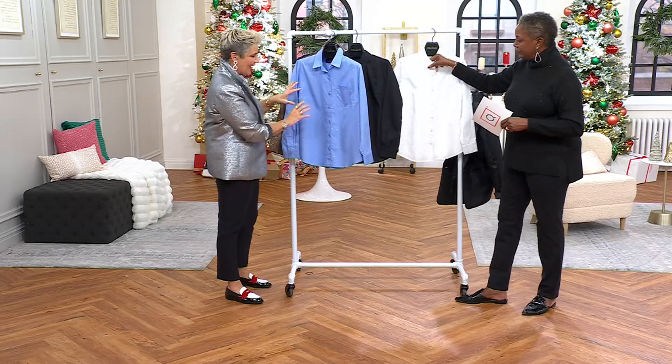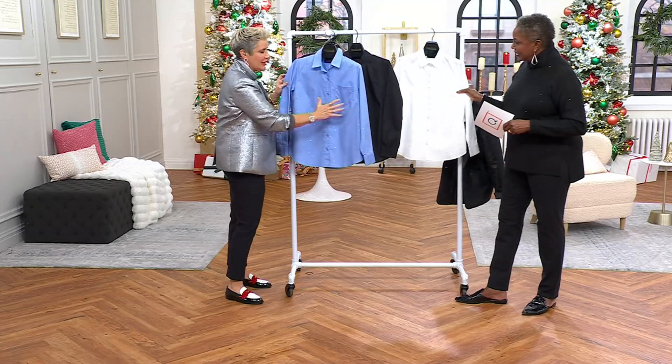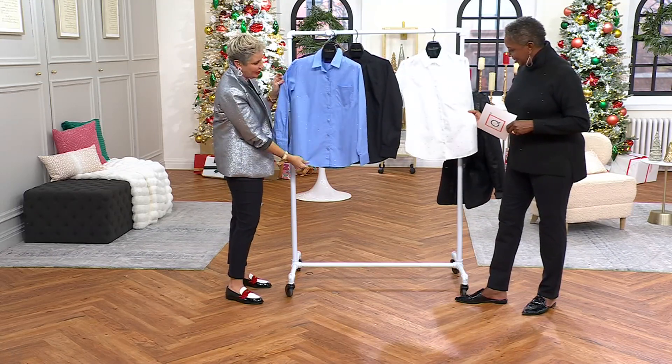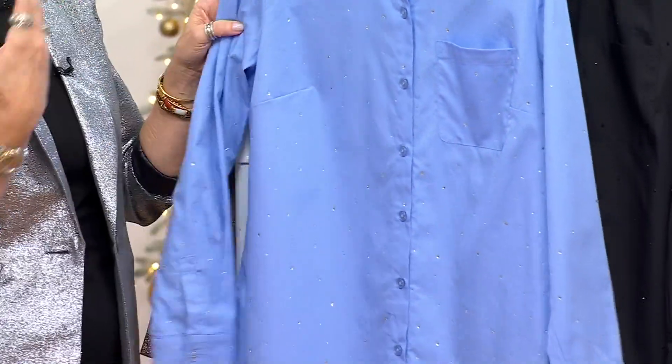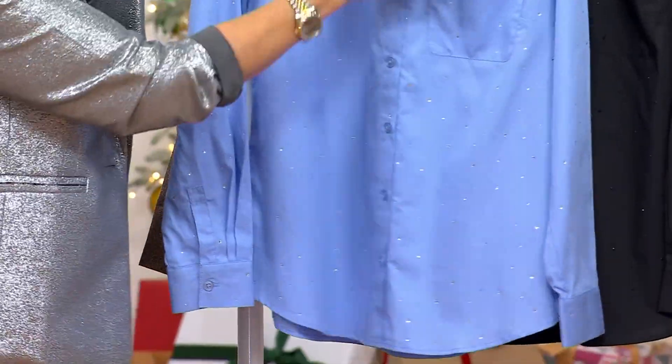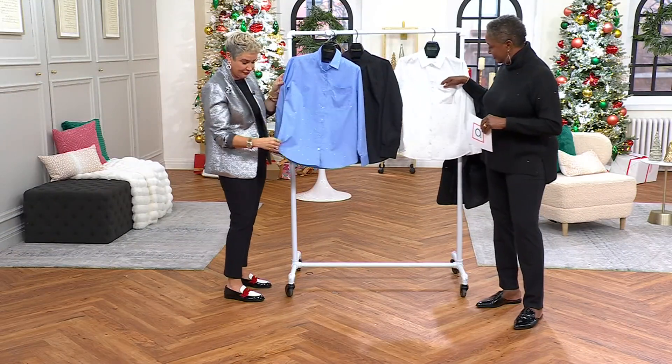I love that we're giving you different sizes of the rhinestones too. It's truly like a constellation — like the galaxy — beautifully appointed. It has a sort of classic menswear inspiration in terms of the classic collar, the button-front placket, one chest pocket, and bust darts for a great fit.